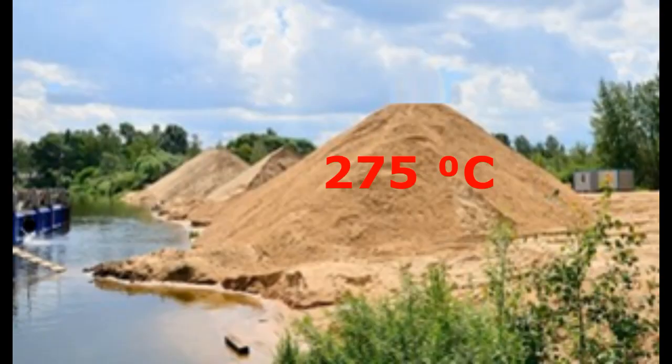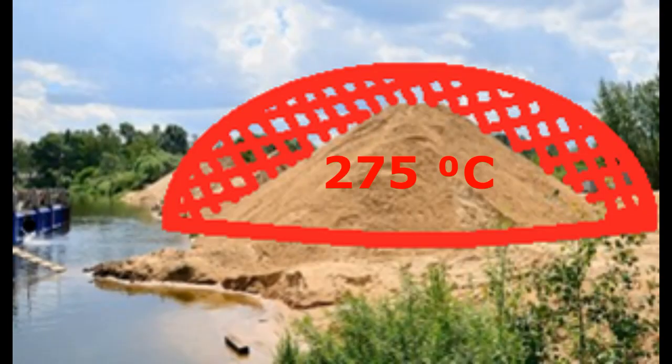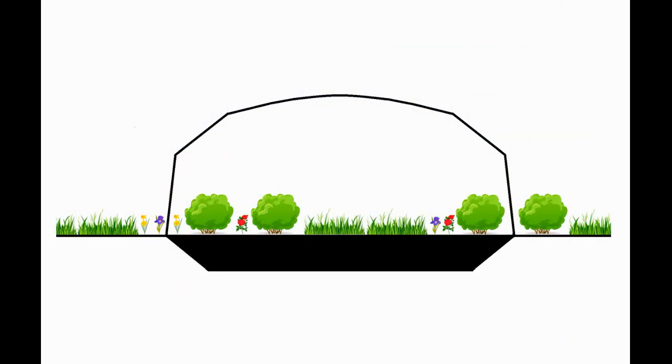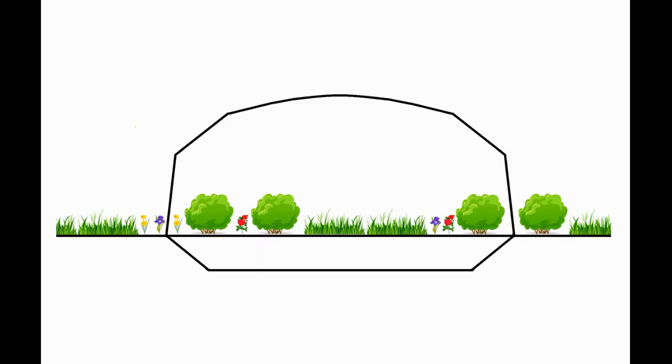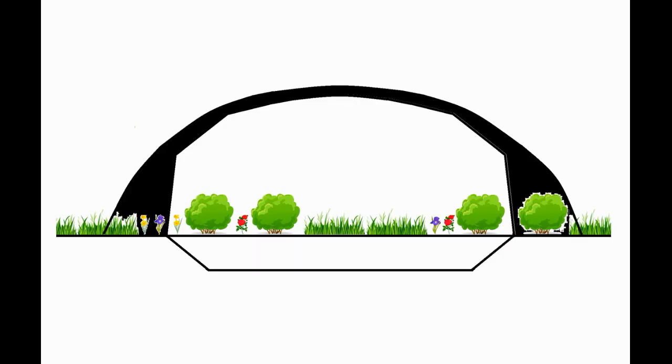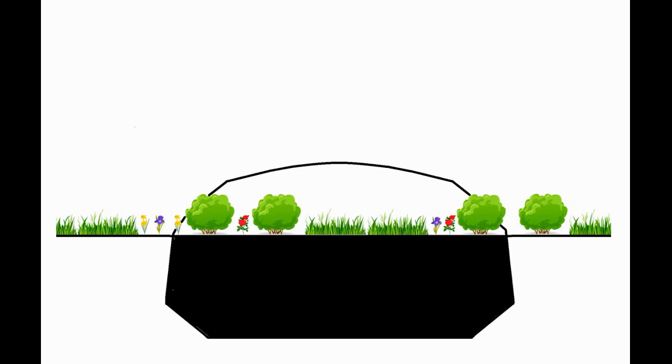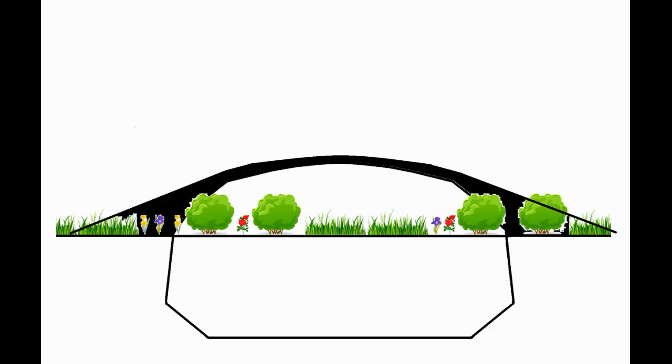We need to install thick thermal insulation, which will give approximately this appearance to our heat storage. This 130 cubic meters of soil can be heaped up here, or we can form terraces. Alternatively, our white ball can be buried more deeply, and a few hundred cubic meters of soil will make the slopes of the hill more horizontal.